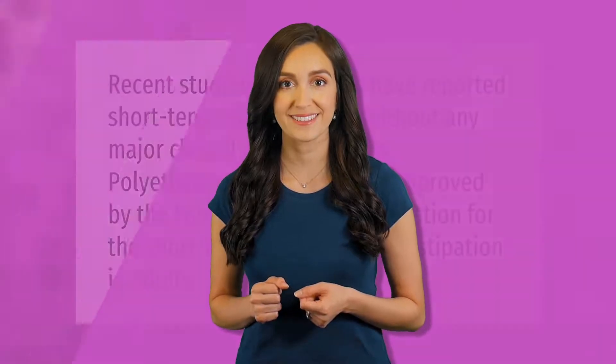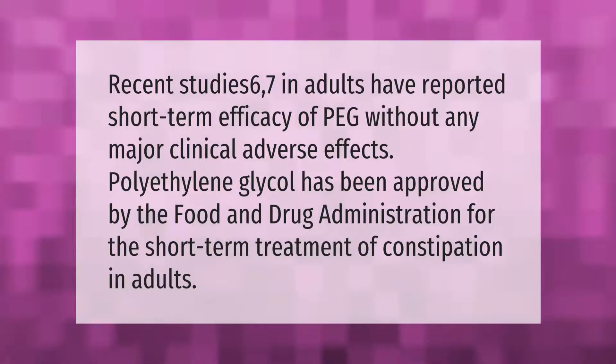Recent studies in adults have reported short-term efficacy of PEG without any major clinical adverse effects. Polyethylene glycol has been approved by the Food and Drug Administration for the short-term treatment of constipation in adults.